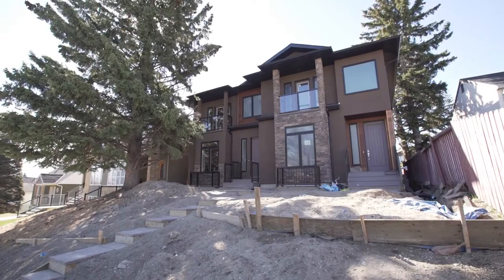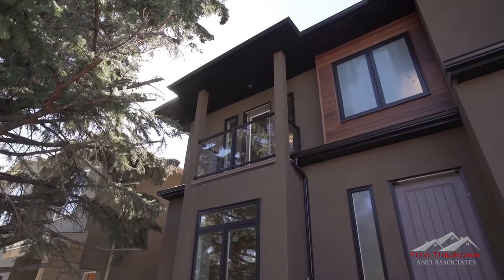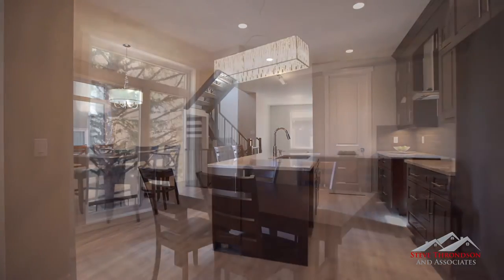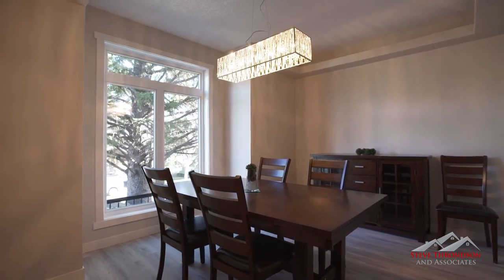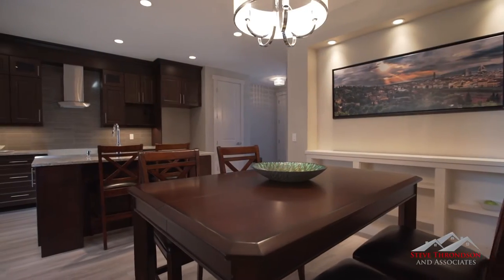Welcome to 229 26th Avenue Northwest. Exceptional would be an understatement when describing this fine home. As soon as you enter, you'll know it's the one. Your new home features a very functional floor plan and every thoughtful upgrade you can imagine. This home was built with sophisticated people like you in mind.